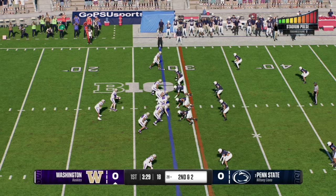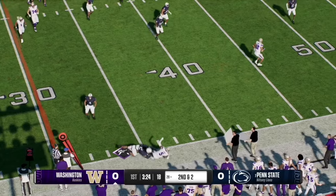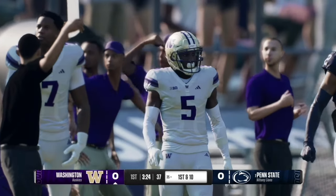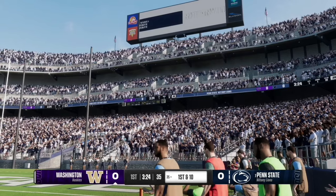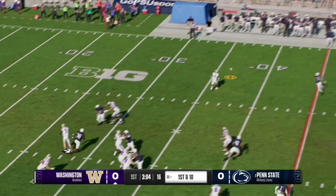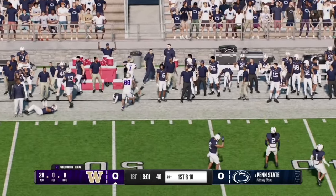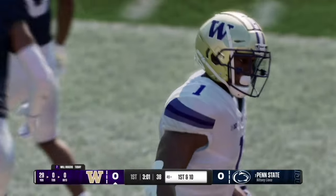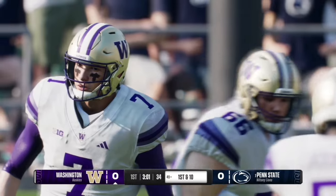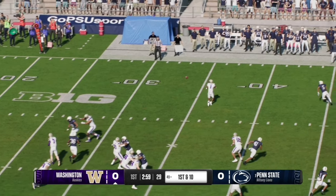Washington gets the ball to start the game. On second and two, it's a wide receiver screen by Will Rogers — he sidesteps the defender and Jackson gets the first down up to the 35 yard line. On the very next play, the stadium atmosphere is electric — ranked second in the nation for difficulty to play at — and Rogers completes it to Coleman, who takes it near midfield to the 49 yard line for a Husky first down.